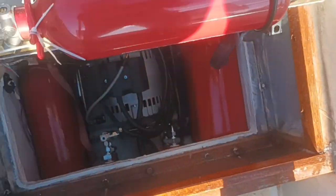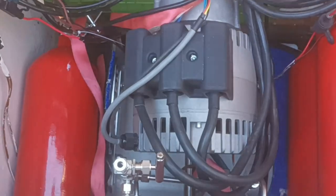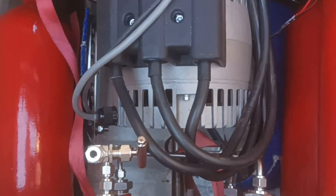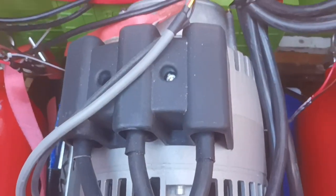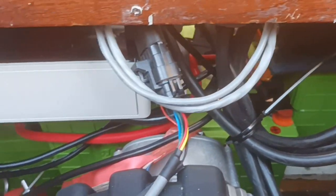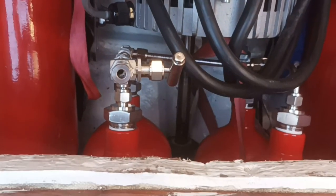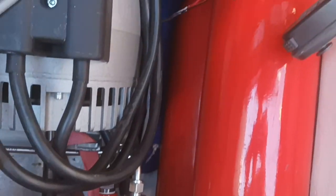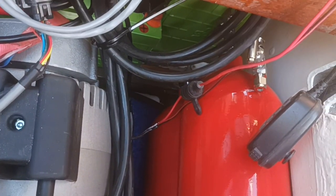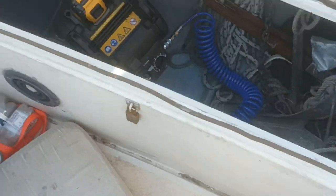The 5.2 kilowatt shaft drive motor comes with a gearbox, control lever, and motor controller. This all costs around 5,500 euro, and they delivered it with a Victron Energy Cerbo GX.